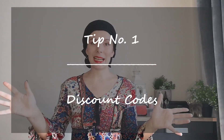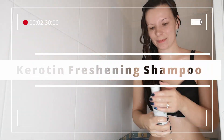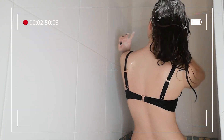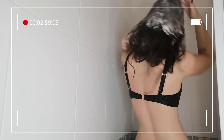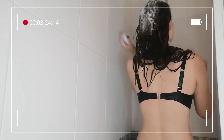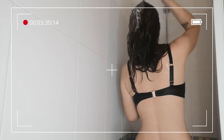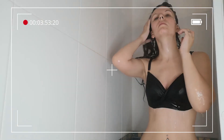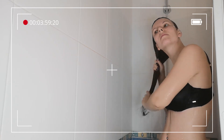Tip number one is looking out for discount codes. For this tip I'm using the keratin shampoo as I have a discount code, which is 'wavy dress', and I have more discount codes in the description box. You are not obliged to just use my discount codes — if you follow any curly hair brand on Instagram or Facebook, or your favorite curly hair influencers, you will often see discount codes of popular brands that you can take advantage of.